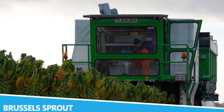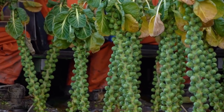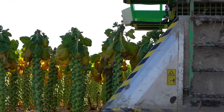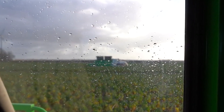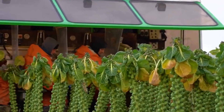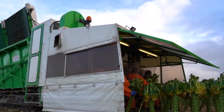The Brussels Sprout is an innovative and versatile piece of machinery designed for specialized crop management. Unlike its namesake, this machine is not related to the vegetable but is named for its advanced technology and efficiency in handling various crops. The Brussels Sprout is designed to perform multiple functions, including planting, cultivating, and harvesting, with a modular design that allows for easy customization and adaptation based on crop type and field conditions.